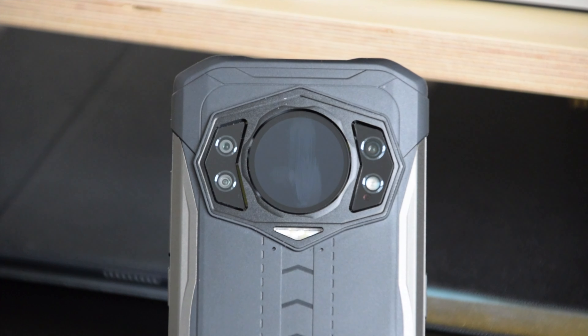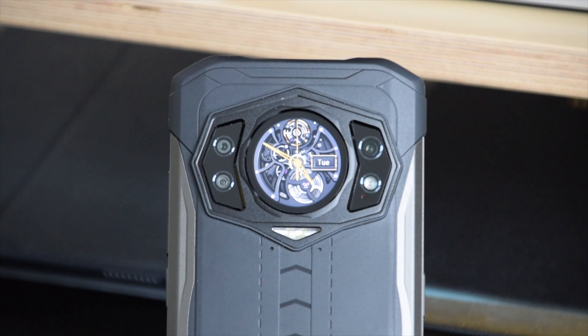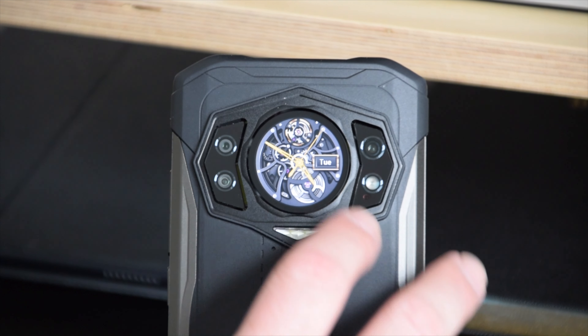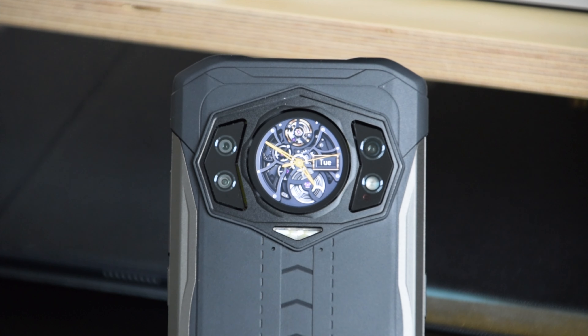If we flip the device over, we have the camera array comprising an 8 megapixel wide angle, 20 megapixel night vision, and a 64 megapixel main sensor, plus two infrared night vision lights for nighttime snaps and the flash. You'll also notice the rear screen, which can show a selection of notifications, control music, and show a clock. However, for me this is more of a cosmetic feature than a genuinely useful one — I can see all of those on the other side of the phone, along with much more besides. Perhaps it might be good if you don't want lots of notifications bothering you.